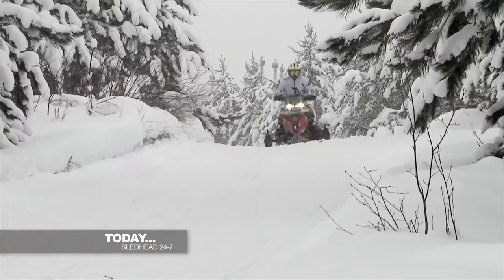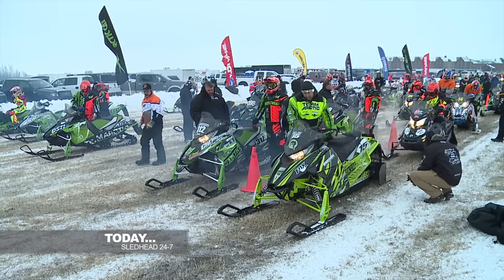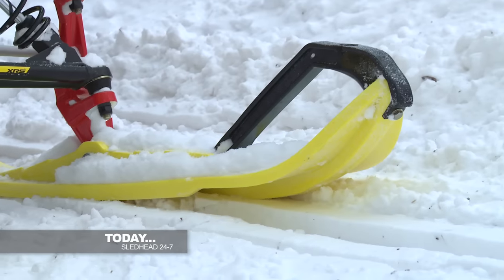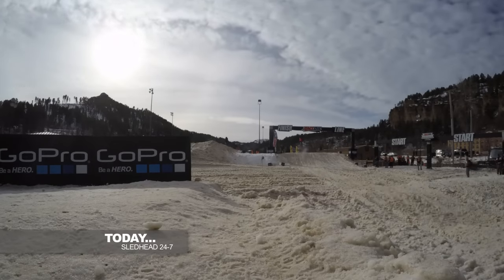On this episode of Sledhead 24-7, ride along as we evaluate some of our 2016 demo sleds. Articat has been hard at it at the cross-country circuit. We head to Keep River Falls and highlight a weekend of racing. Plus, tech guru Jeff Fisher has the latest on the new ski from CNA Pro Skis. All that and more today on Sledhead 24-7.